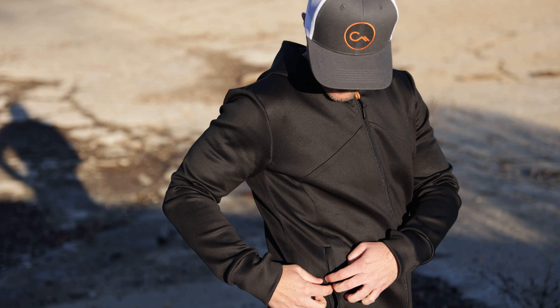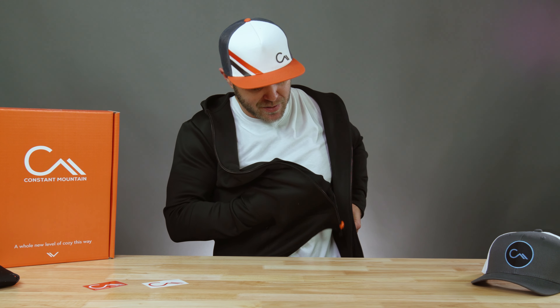I know what you're thinking - where do I keep my stuff? Don't worry, it also has zippered side pockets to secure your stuff. Or you could use the zippered pocket to warm your hands when you're wearing the jacket unzipped.